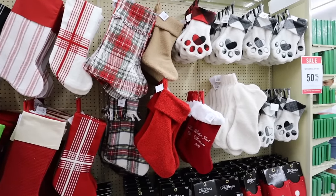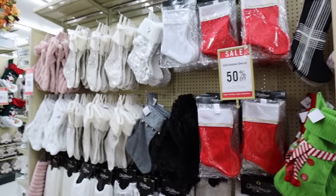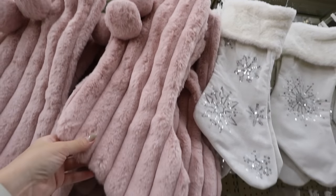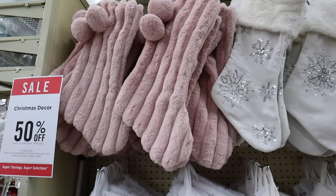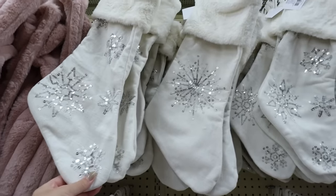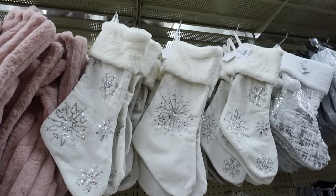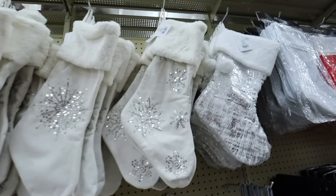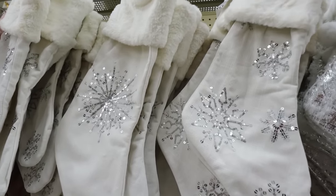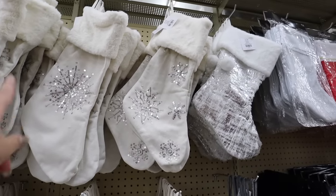We haven't looked at any of the stockings yet, so I want to show some of my faves - all included in the 50% off. Starting with this pink one - I love the striped look with the little pink pom-pom balls. It's $17.99 before the 50% off and would be so pretty for a baby's room. They also have a couple of snowflake ones that go really well together - these three correspond really well. Two are $14.99 and one is $17.99. I love the silver sequins - nice and cozy with modern silver snowflakes.